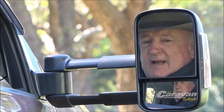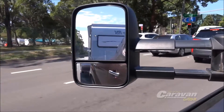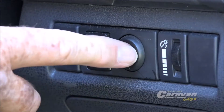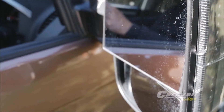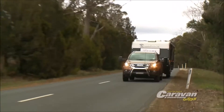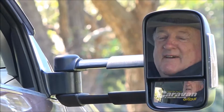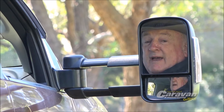When you're on the road there's nothing more important than complete visibility of everything that's beside you and around you. Now Clearview Towing Mirrors has spent a decade researching and developing solutions to the issues of towing a caravan. That's how they manufacture the set of towing mirrors that I love and trust.